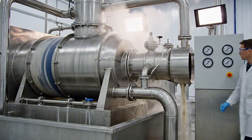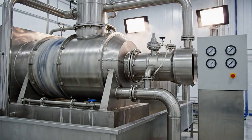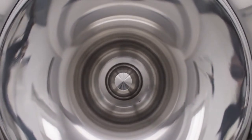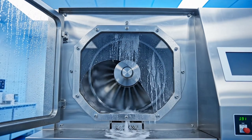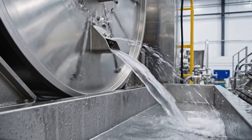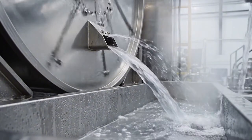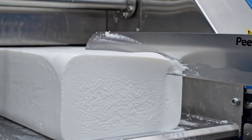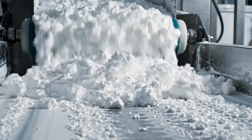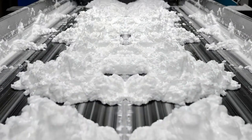The de-watering stage. High-speed centrifugation, extracting excess water with g-force. Reducing moisture to 38%. Harvesting the wet starch cake — from liquid milk to solid cake, ready for the heat.